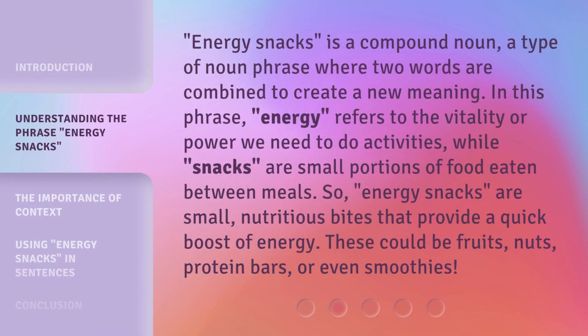Energy snacks is a compound noun — a type of noun phrase where two words are combined to create a new meaning. In this phrase, energy refers to the vitality or power we need to do activities, while snacks are small portions of food eaten between meals. So, energy snacks are small, nutritious bites that provide a quick boost of energy. These could be fruits, nuts, protein bars, or even smoothies.